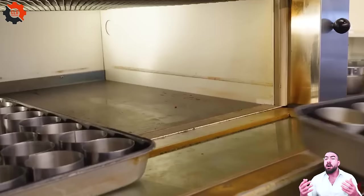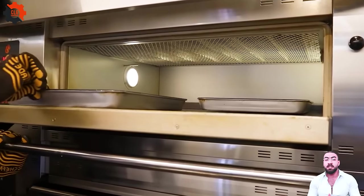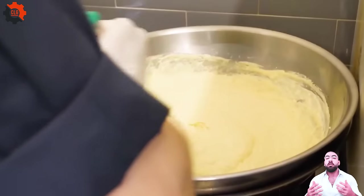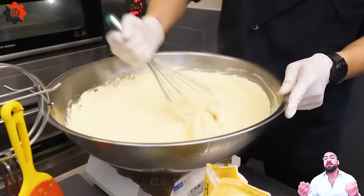Here, the art of baking is revered, and while food industry machines play a pivotal role in mass production, they step back when it comes to this culinary masterpiece. Each cheesecake is meticulously whipped and folded by hand, ensuring that airy lift that makes a soufflé cheesecake truly special.